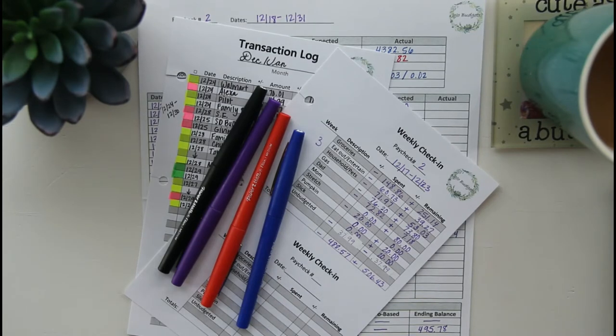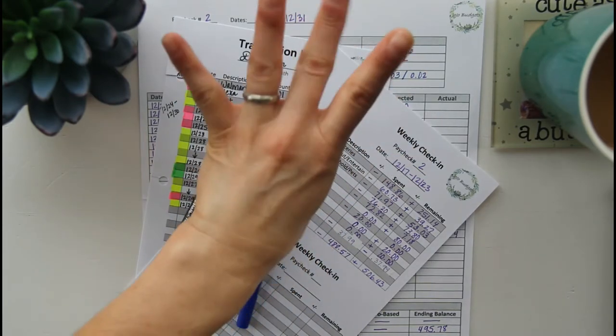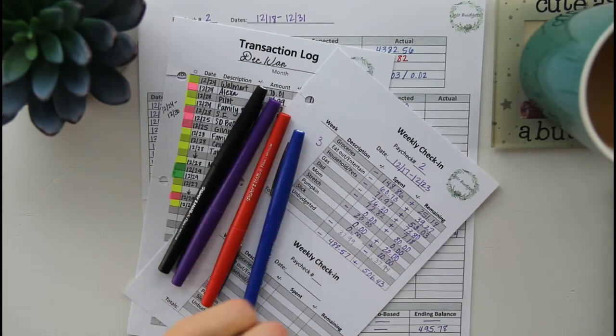Today what we're going to be doing is one of my favorite videos to watch, my favorite videos to film and share with you all. It is the closing out of my second paycheck of the month. For this paycheck, what we do is figure out our cash flow, which is the money after all of our expenses are paid. That money that's left over gets thrown at debt currently, because we're on our debt-free journey right now. This is our week four check-in for paycheck number two. I'm going to get you guys switched over to the variable expenses weekly check-in sheet and my transaction log, because that's where I start all of my weekly check-ins.